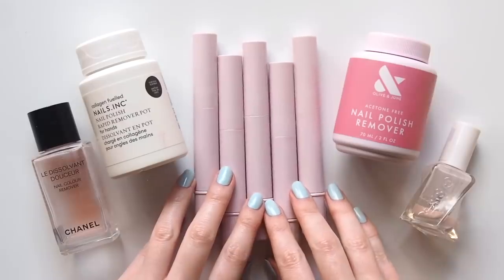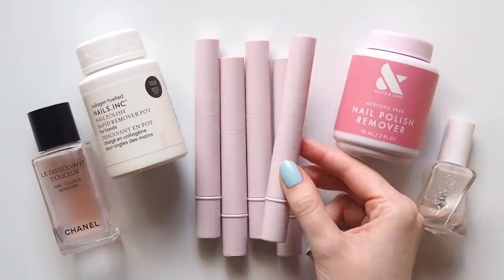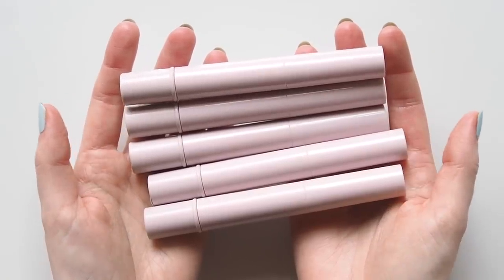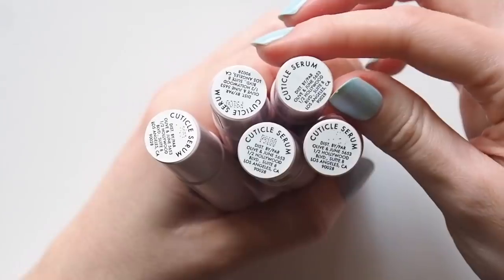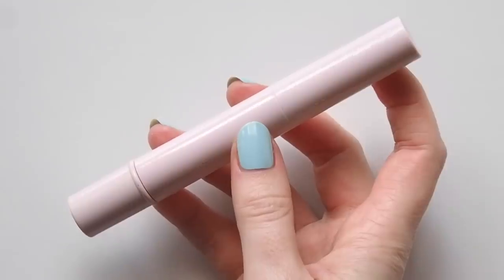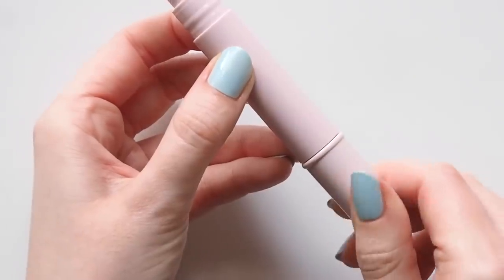A few nail empties now. Can you tell how much I love Olive and June's Cuticle Serum? This twist-up sponge tip pen gives your cuticles and nails an easy hit of hydration and it sinks straight in, so it's so much easier to use than a cuticle oil. I find these last me about a month, but I use it every night and apply quite a lot, so you might get a bit more life out of it if you don't twist it as many times as I do.